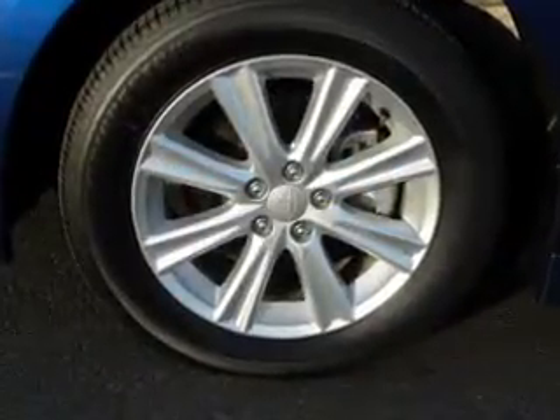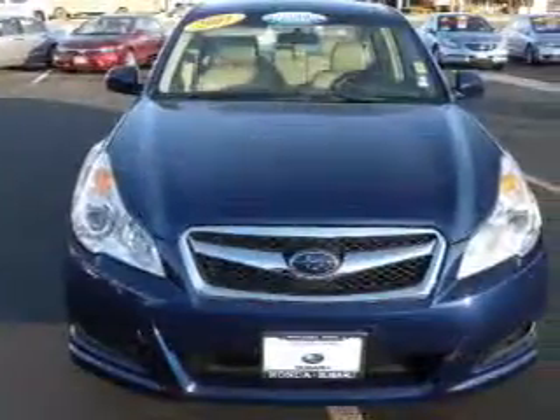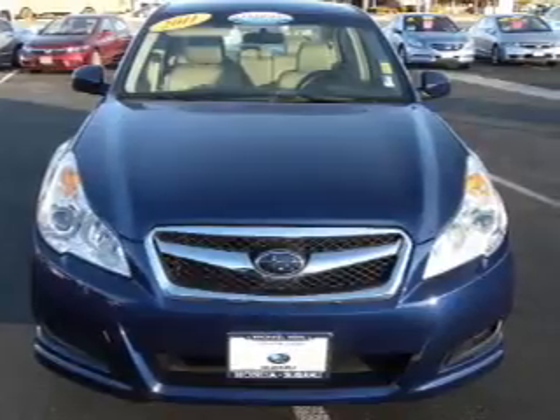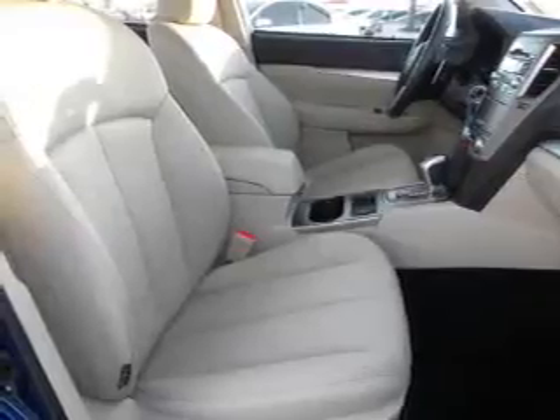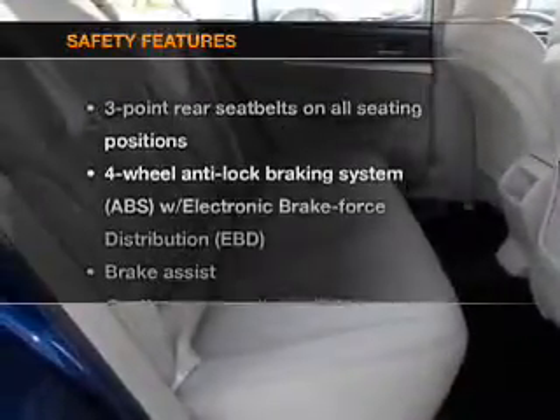With an efficient four-cylinder engine connected to a smooth-shifting automatic transmission, premium wheels lend a distinctive appearance. Anti-lock brakes help to bring your vehicle to a safe stop. Indulge in the comfort of heated seats.